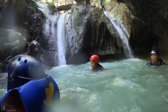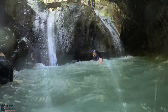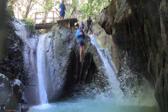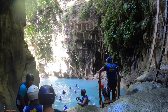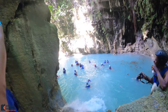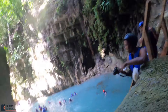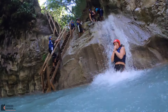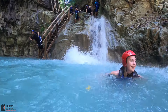We went down the slide. Then we made our way to the last slide. The water and views are just amazing.